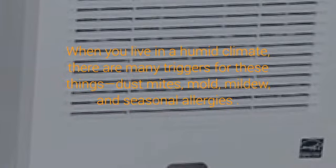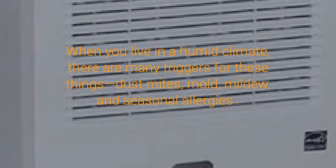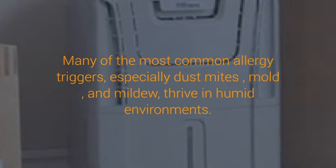8 Benefits of Owning a Dehumidifier. If you commonly get allergies, you know that they can get rather miserable at times. When you live in a humid climate, there are many triggers for these things: dust mites, mold, mildew, and seasonal allergies. If you find that you are suffering a lot, a good dehumidifier can help in more ways than one.